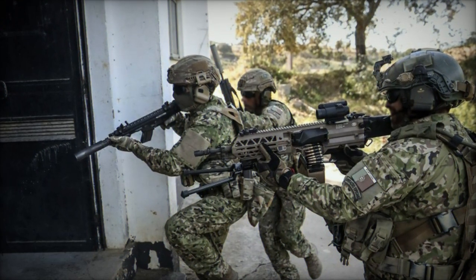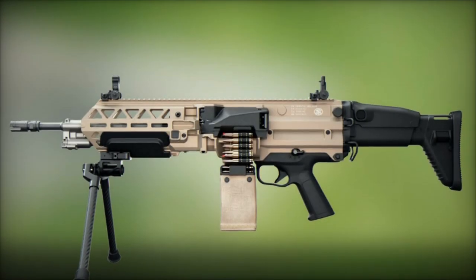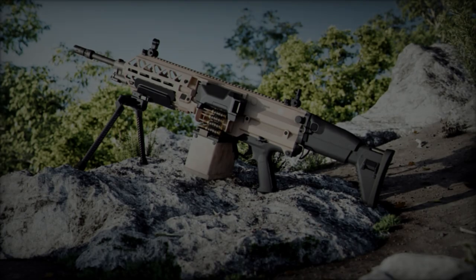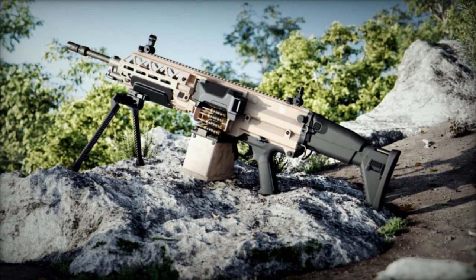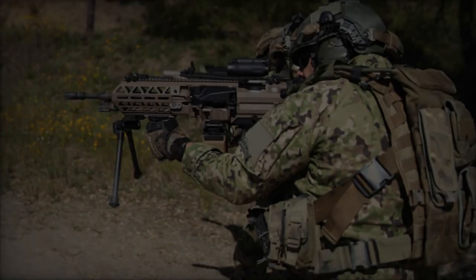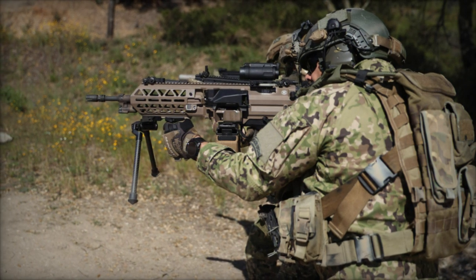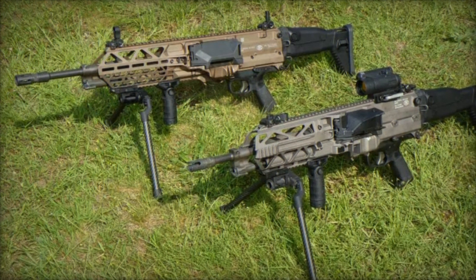Based on user feedback, FN Herstal has introduced two major modifications to the FN Evelisse. First, the machine gun now features an M4 tube butt stock with adjustable length — six positions — and an interchangeable cheek rest in two heights, enhancing ergonomics and providing a familiar feel for many users. Second, the optional bipod has been improved with stronger aluminum legs and a reinforced attachment interface, ensuring more stable and robust support in various combat scenarios.